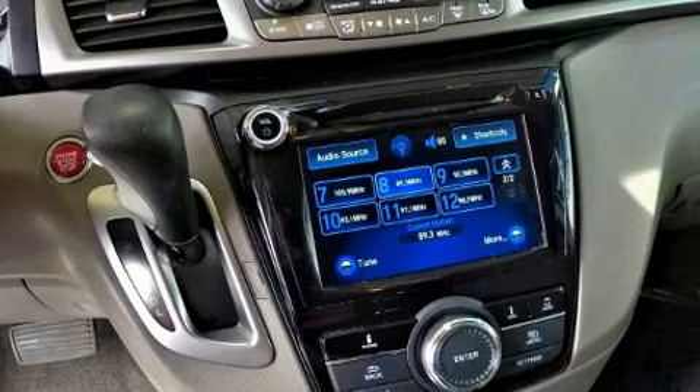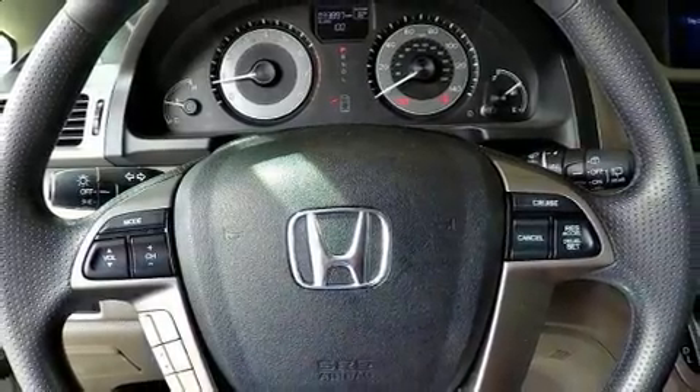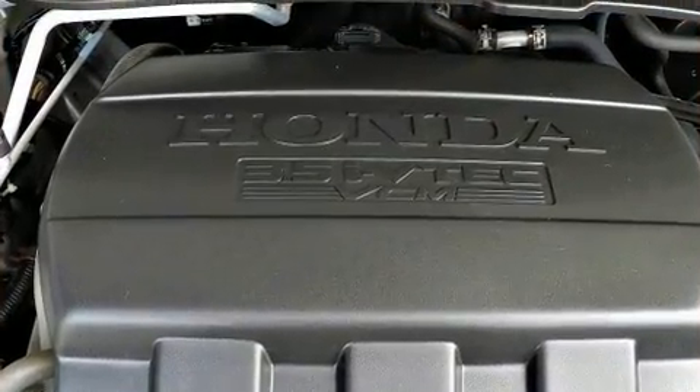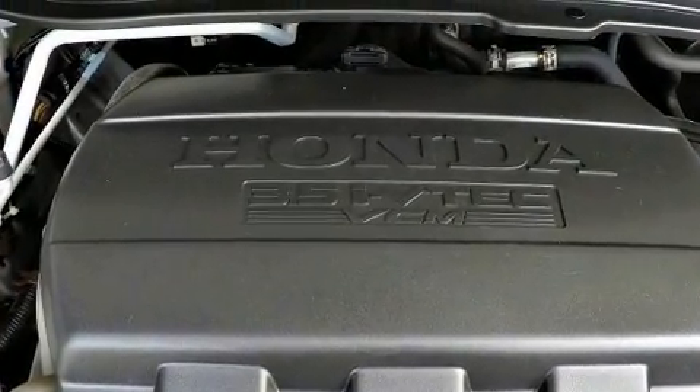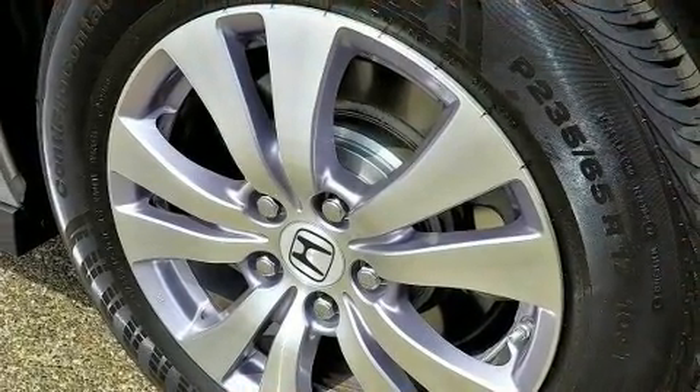Honda also prioritized safety and security with features such as dual front-impact airbags with occupant-sensing airbag, a security system, and four-wheel disc brakes with ABS. Brake Assist technology provides extra pressure when applying the brakes.